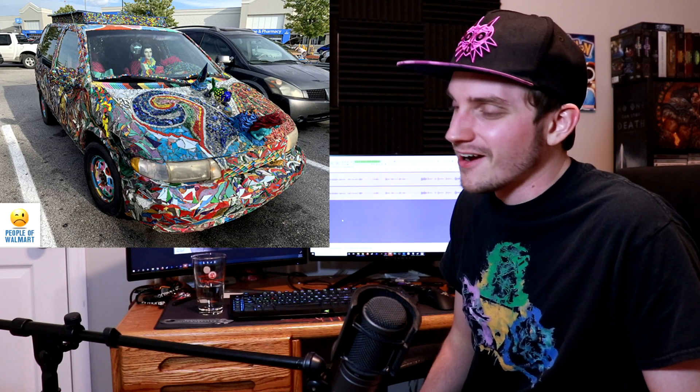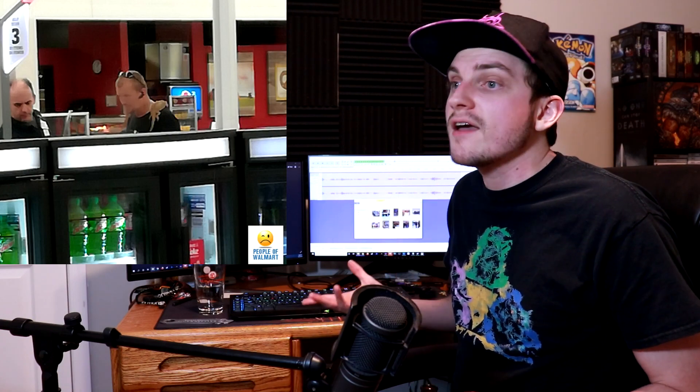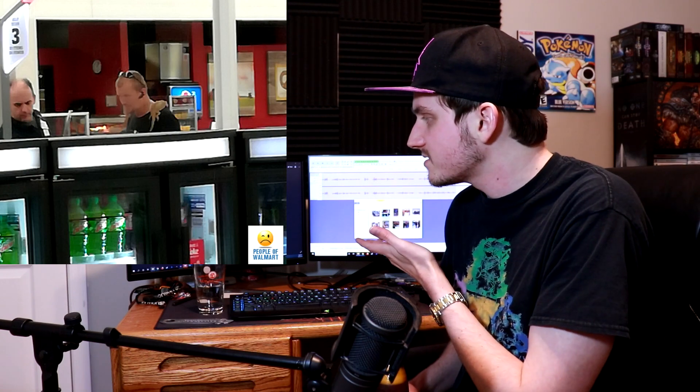This guy is committing several cardinal sins. First, the glasses-on-top-of-the-head thing — it's kind of a faux pas, a little douchey. What's super douchey is the Bluetooth in the ear. He's not driving, he's in the store with a Bluetooth headset in his ear. Just keeping it in your ear while you go shopping makes you look like a douchebag. Most people these days with iPhones have built-in microphone earbuds that don't look as bad as the old-school Bluetooth headset.